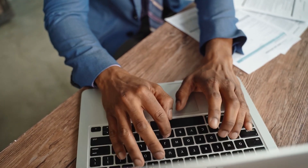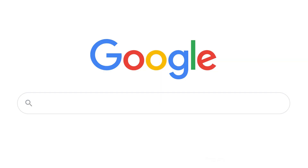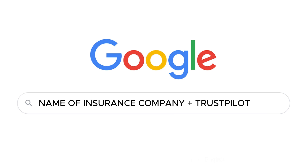So first, open the website Trustpilot. The link can be found in the description, or you can simply search on Google for the name of the insurance company and at the end of the search query add Trustpilot. This way, you will find reviews from real people about the insurance company.